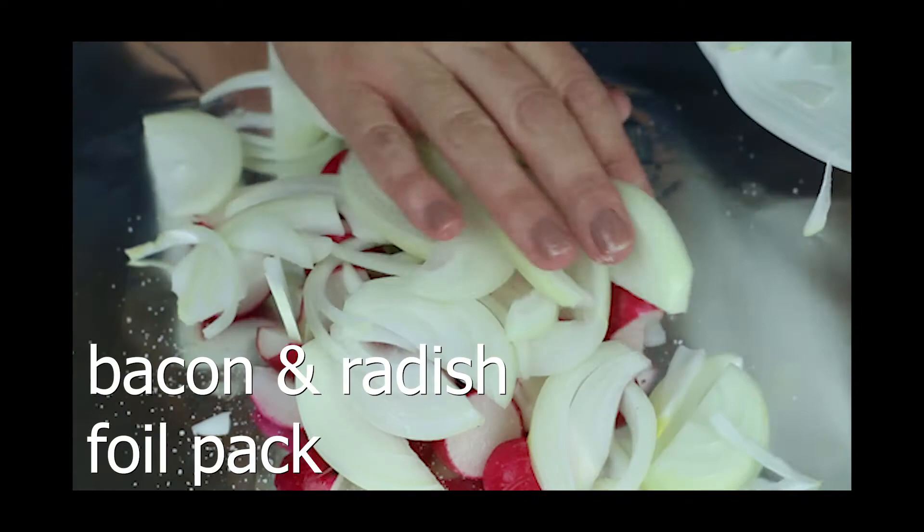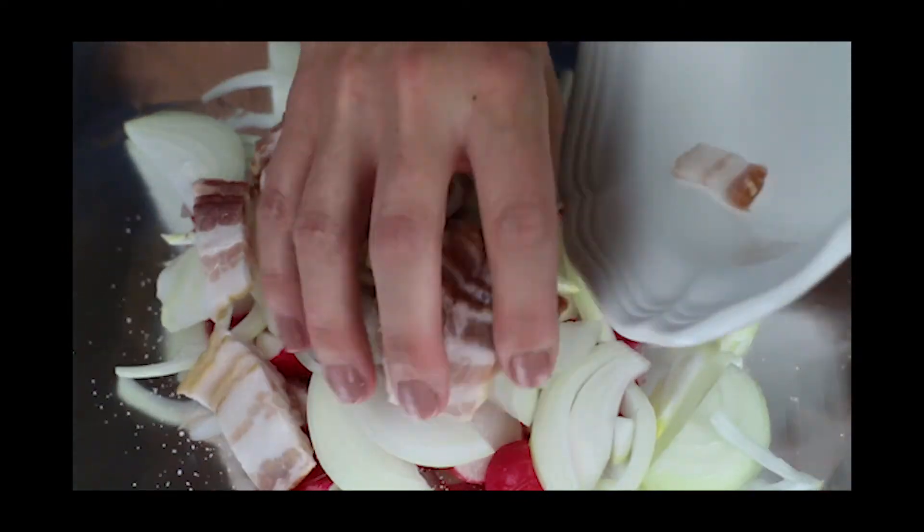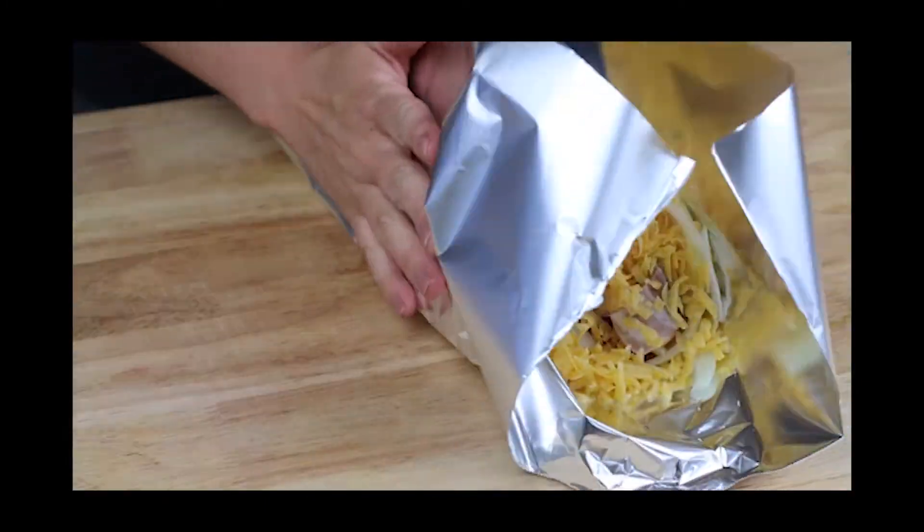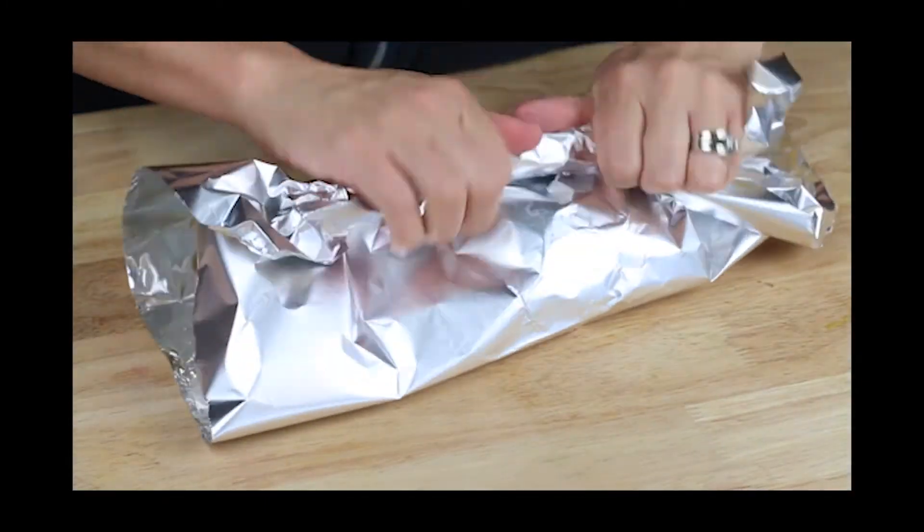You can also use diced radish in the foil packet as well. They taste just like potatoes when they're roasted over the fire. I like to add a little bit of bacon and cheddar and even steak, and you've got yourself a killer keto meal.